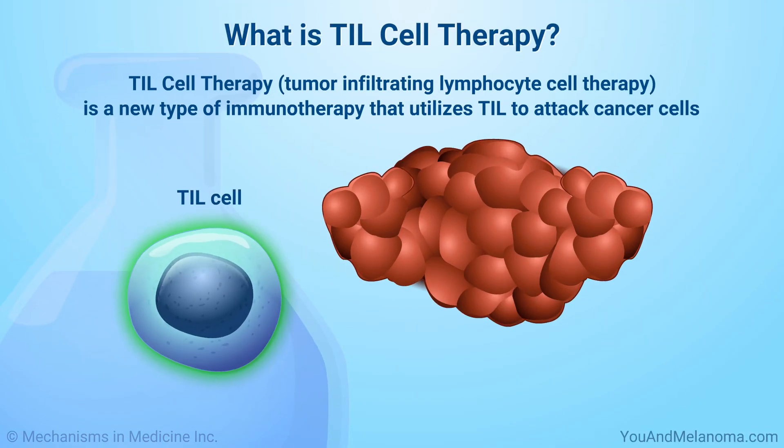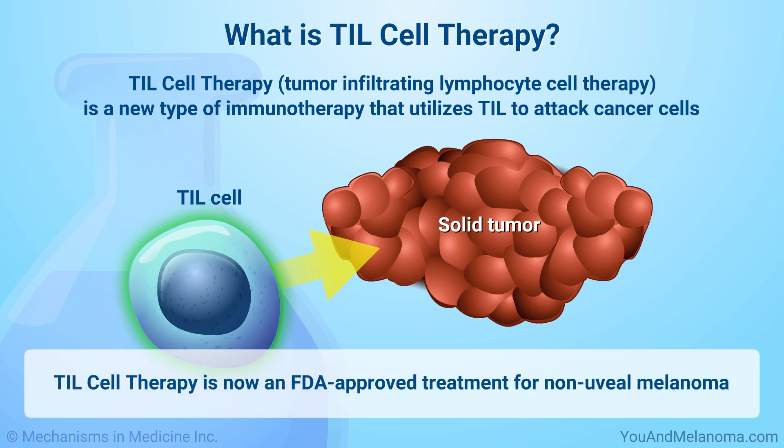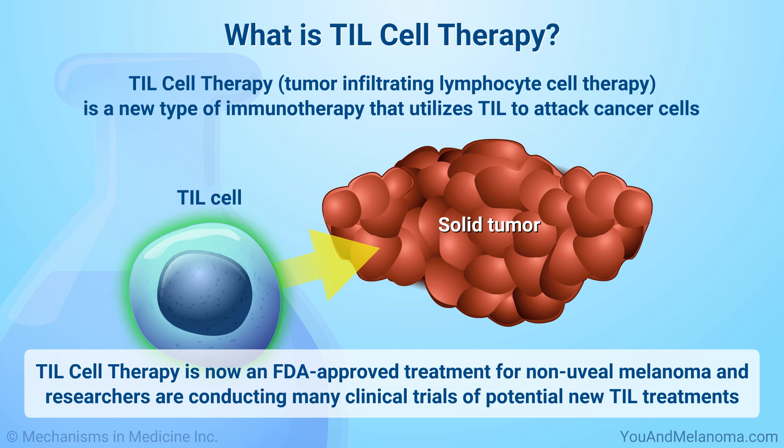TIL cell therapy, or tumor infiltrating lymphocyte cell therapy, is a new type of immunotherapy that utilizes TIL to attack cancer cells. TIL cell therapy is now an FDA-approved treatment for non-uveal melanoma. In addition, researchers are conducting many clinical trials of potential new TIL treatments.